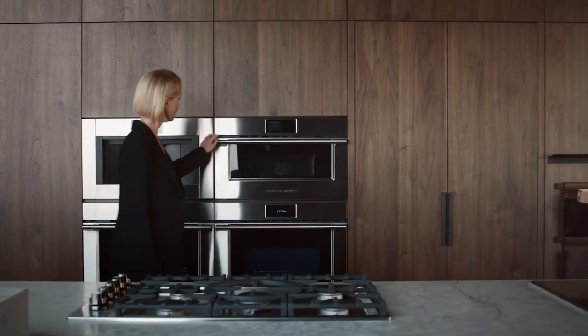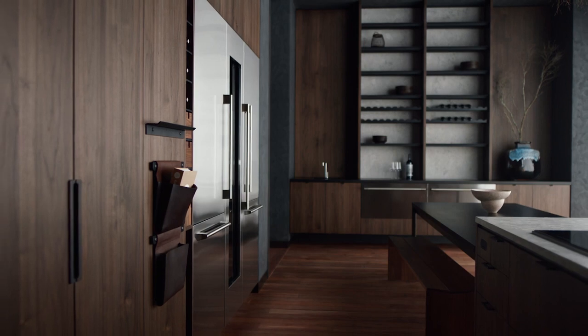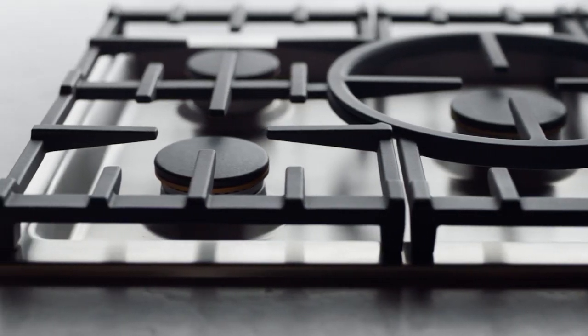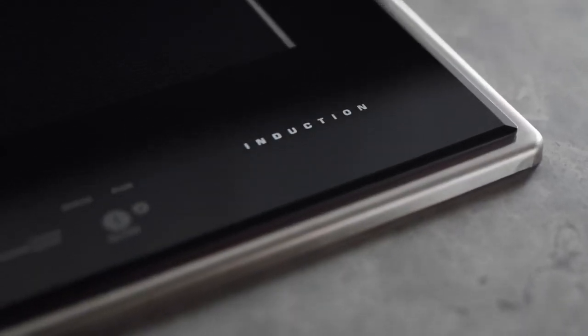Because the professional style attracts attention, the proportions and materiality have to be exceptional. These products are the hero of the kitchen. They have real weight and heft. Yet the edges and transitions to the cast iron grates or induction surfaces are precisely resolved.